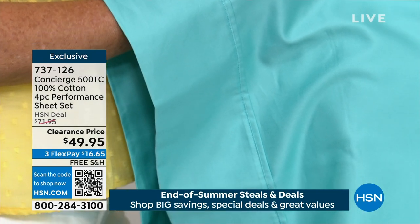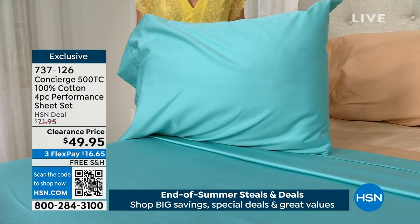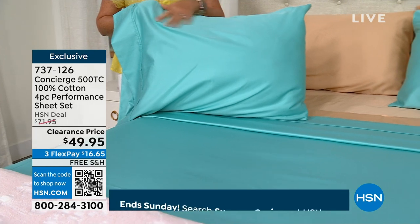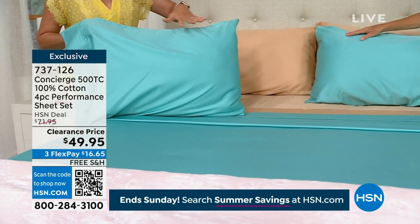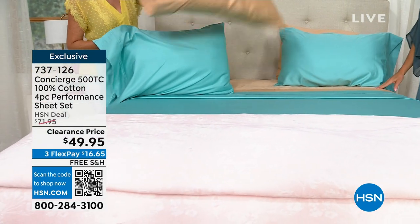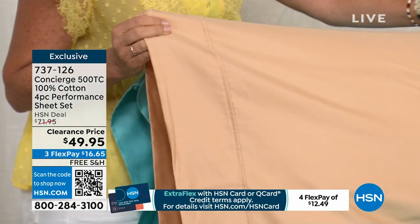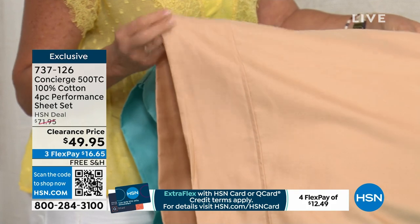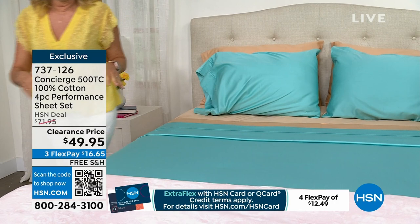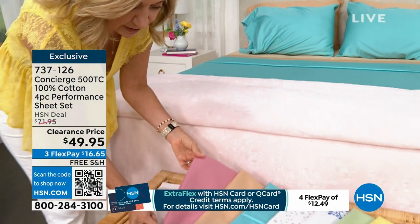This is the tan, which we don't see very often — it almost has a champagne undertone to it. It's so pretty, a great neutral. And then if you come to the end of the bed, we have these in white. You can see that beautiful hem treatment on these as well.